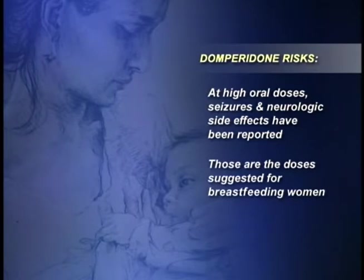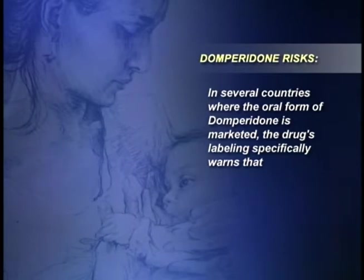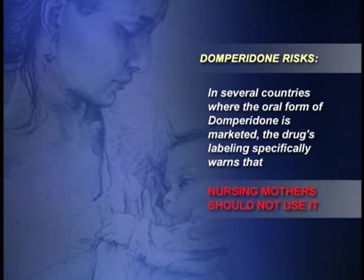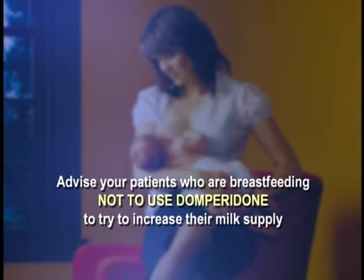At high oral doses, seizures and other neurologic side effects have been reported — and those are the doses that have been suggested for breastfeeding women. In addition, using certain other drugs such as erythromycin could raise blood levels of domperidone even further and increase the possibility of serious adverse effects. In several countries where the oral form of domperidone is marketed, the drug's labeling specifically warns that nursing mothers should not use it. The drug is excreted in breast milk, which could expose a breastfeeding infant to unknown risks. The bottom line is to advise your patients who are breastfeeding not to use domperidone to try to increase their milk supply.